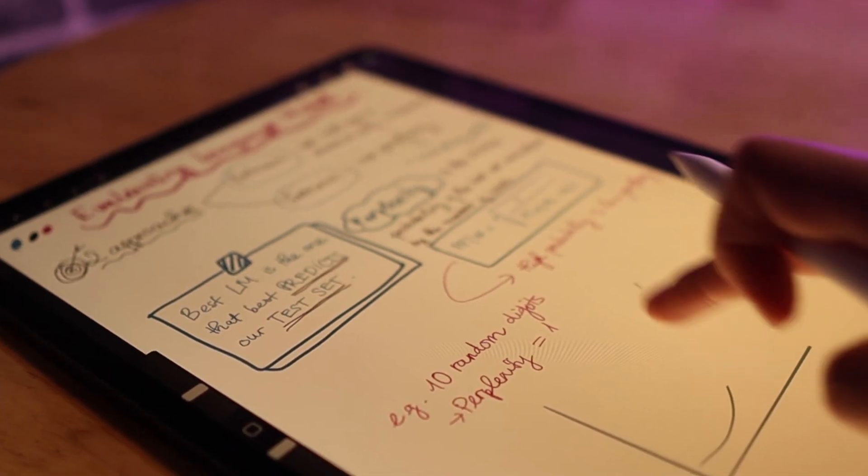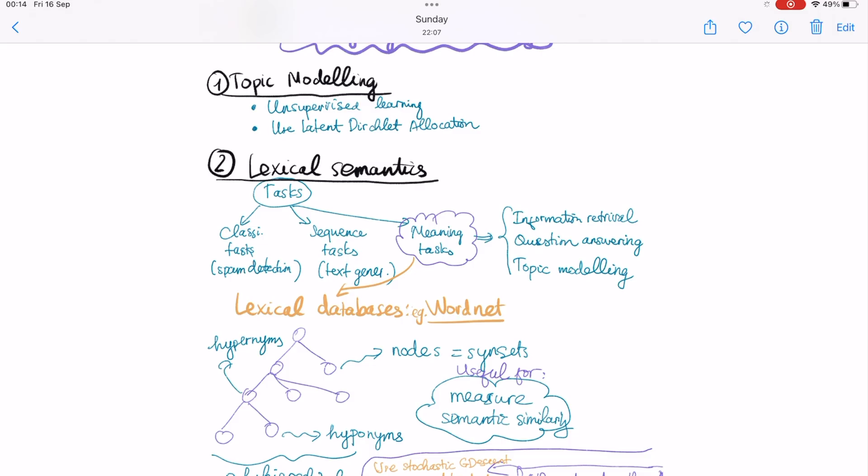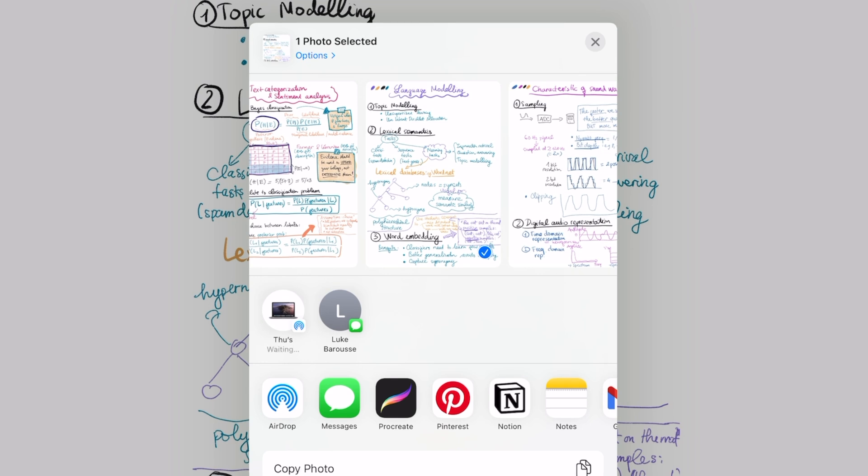Unlike paper notes, you can easily customize the notes — adding, changing, and moving parts after the fact. You can also export the notes later as an image and save it somewhere else, like Notion.